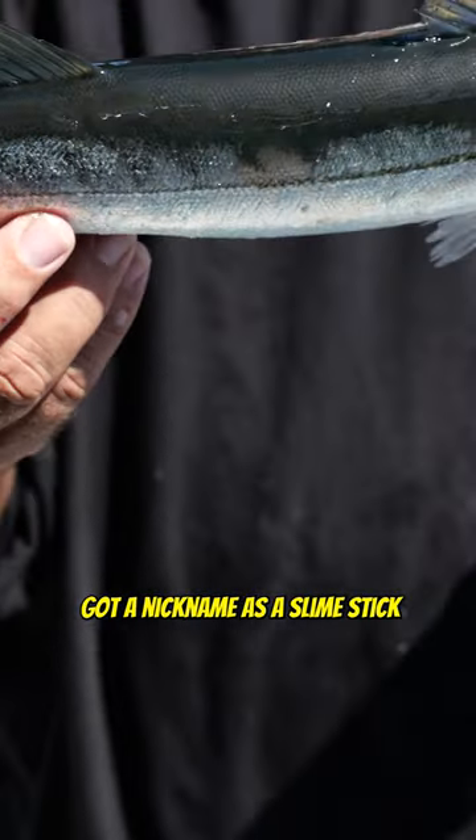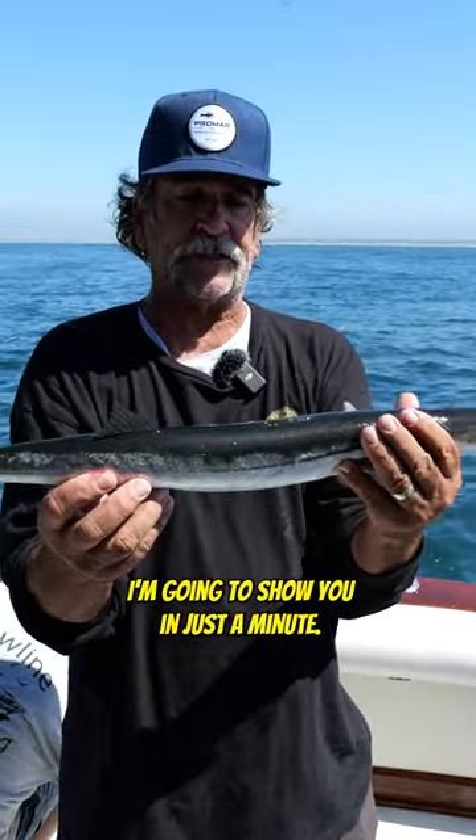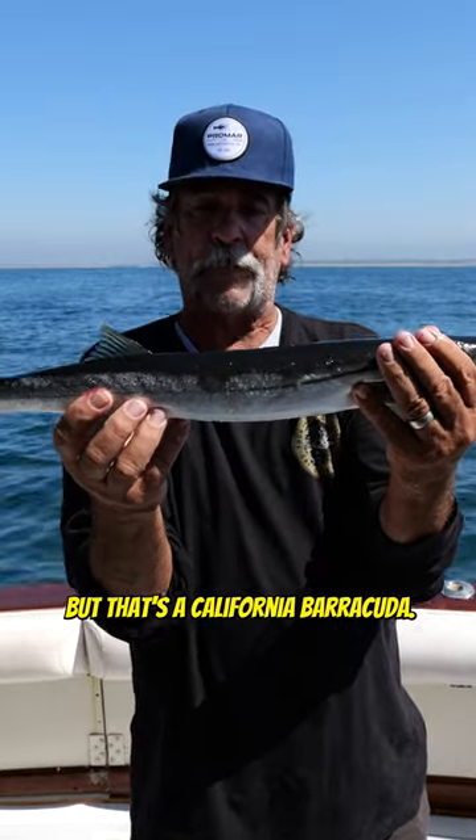This guy's got a nickname as a slime stick because they're very, very slimy fish. We're going to get him back in the water now so he can live. But that's a California barracuda.